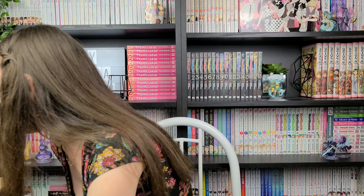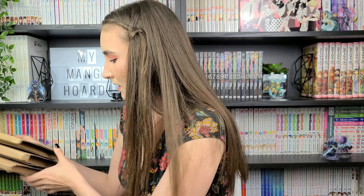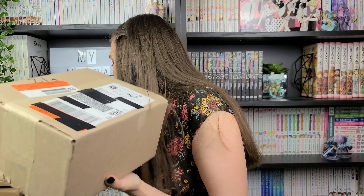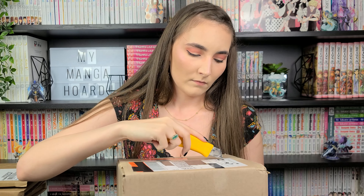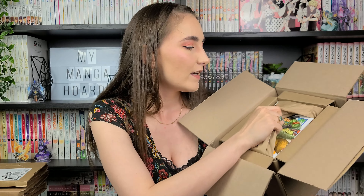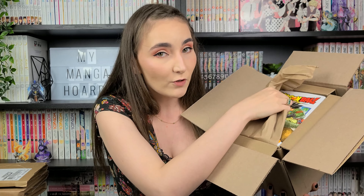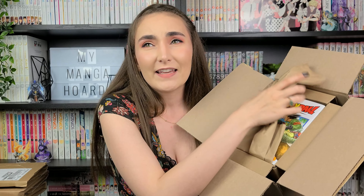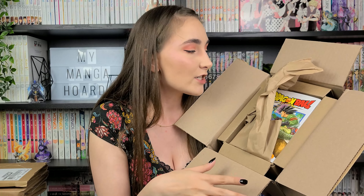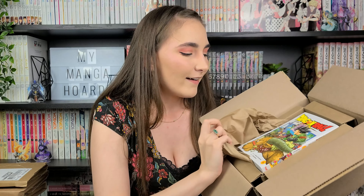I think the way to go about this is to open the small Right Stuff package first. So we're going to open this bad boy up and see what's inside. I love this sound — the pop. Right Stuff always packages their books so well. I never usually worry about these boxes. I've even had boxes come in damaged, but the books inside are always in excellent condition because they package their stuff so well.